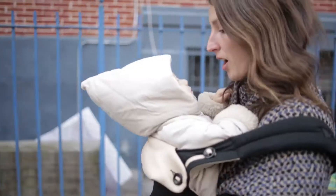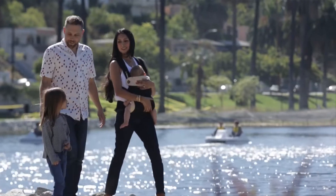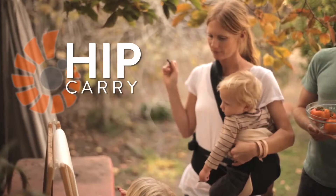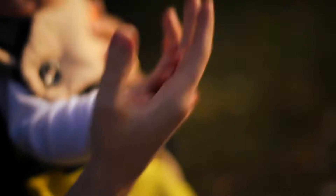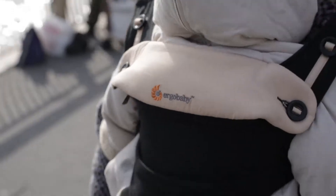Introducing the new Ergobaby 4-Position 360 Carrier — a revolution in baby wearing. It offers four ergonomic carrying options, including forward facing, providing comfort, safety, convenience, and the joy of having your little one close.